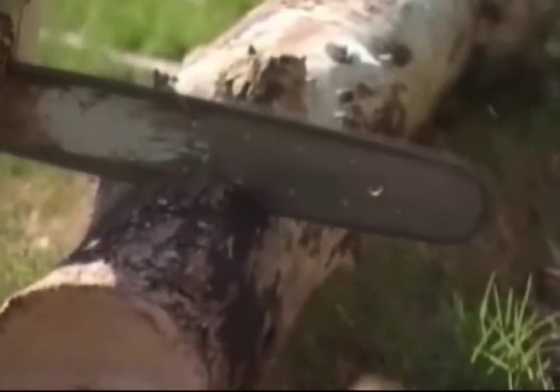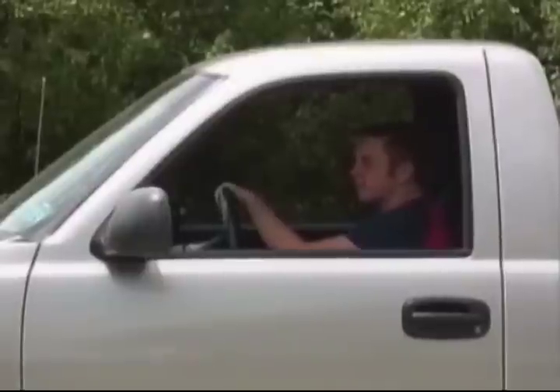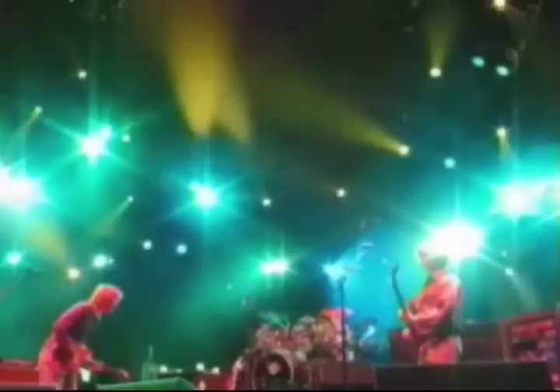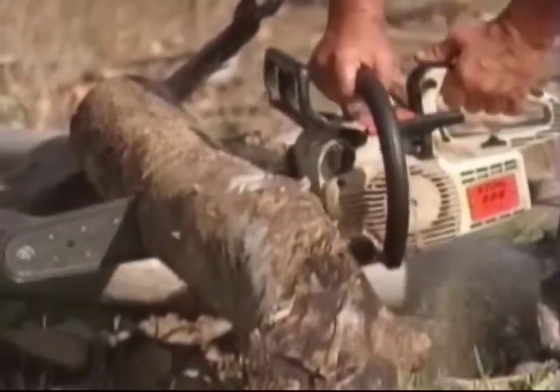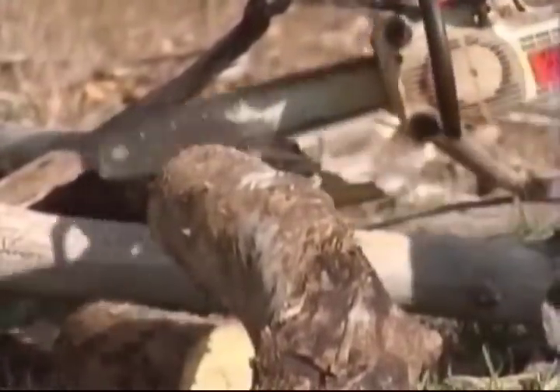A temporary hearing impairment can occur if your ears are unprotected and are exposed to a loud, steady noise over 90 decibels for several hours. Under such conditions, hearing will typically return to normal within several hours following cessation of the noise exposure. Permanent hearing impairment can occur if your eardrums are unprotected and exposed to loud noises higher than 90 decibels for eight or more hours per day for several years.